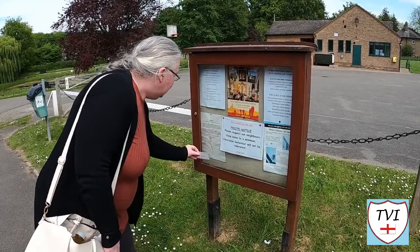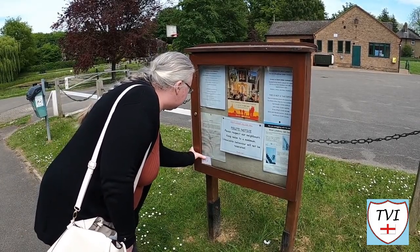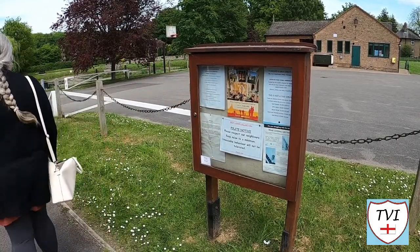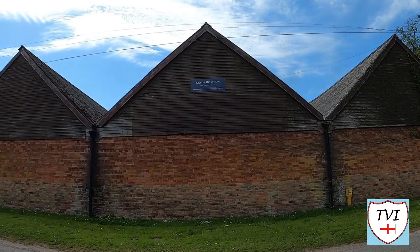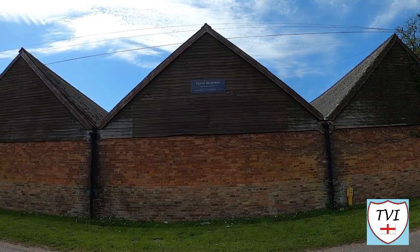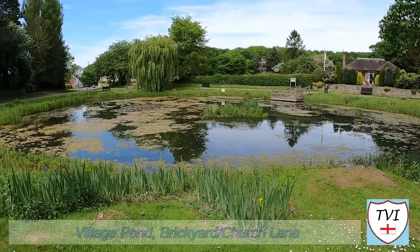Nicky spotted the parish notice board outside the village hall, and Great Limber is officially done. Also here is Keith Housen's Joinery, based at Priest's House Farm. Occupying 3,000 square feet of workshop space, this was established in 1989 manufacturing furniture and other joinery items.